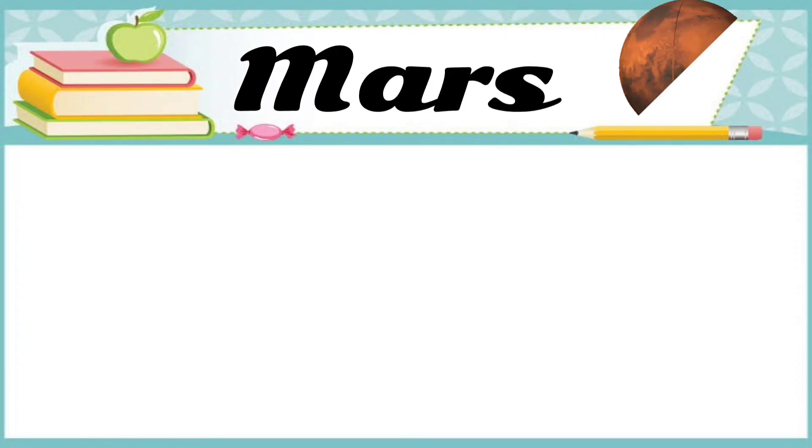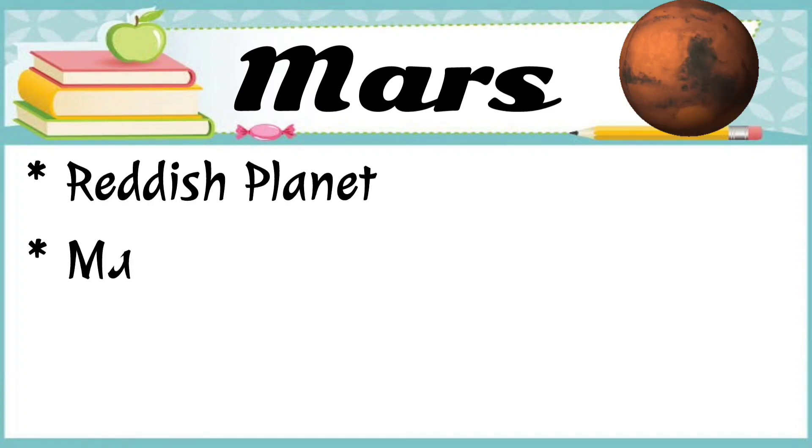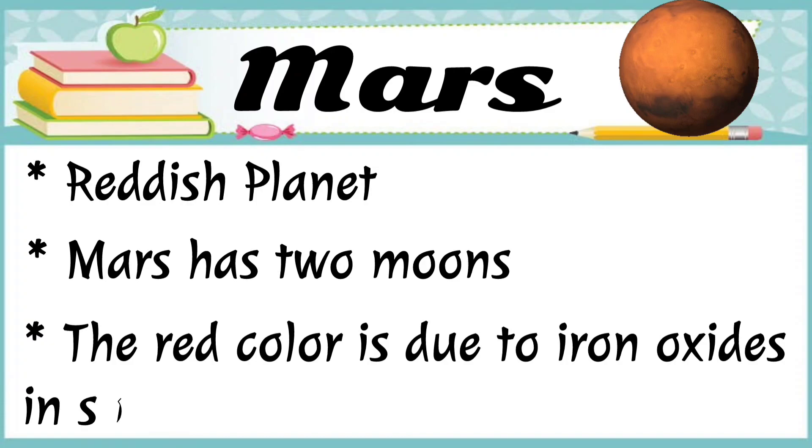The next planet is Mars. Mars is the reddish planet. Mars has two moons. The red color is due to iron oxide in soil.